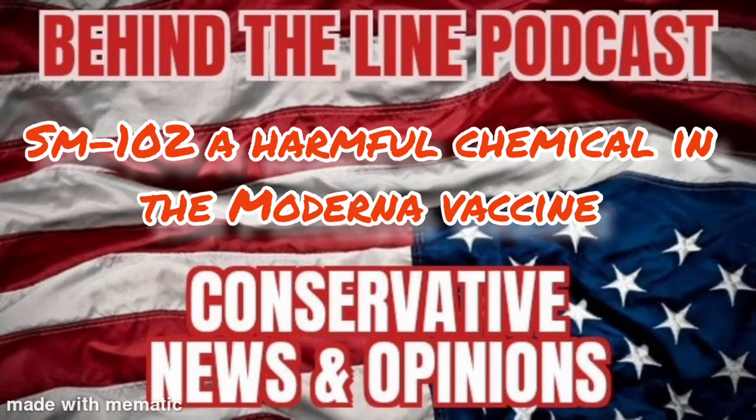SM-102. Ever heard of it? Well, it's in that Moderna COVID-19 vaccine, and I'm about to tell you what it is. This is Behind the Line.